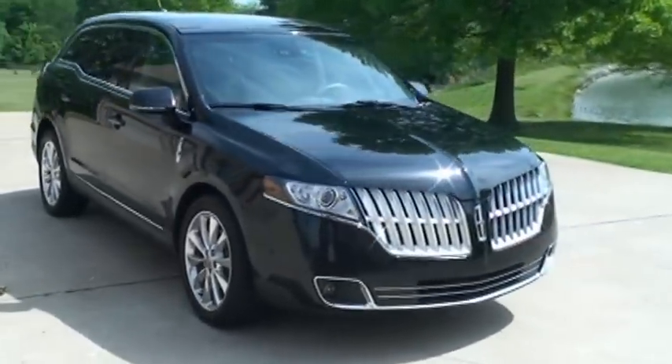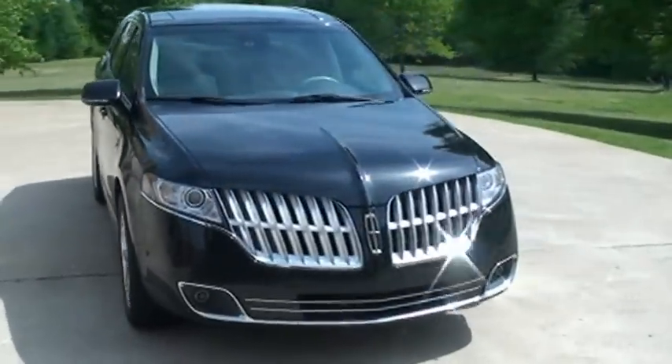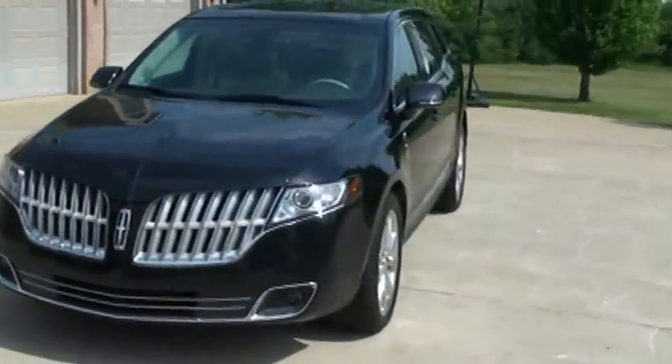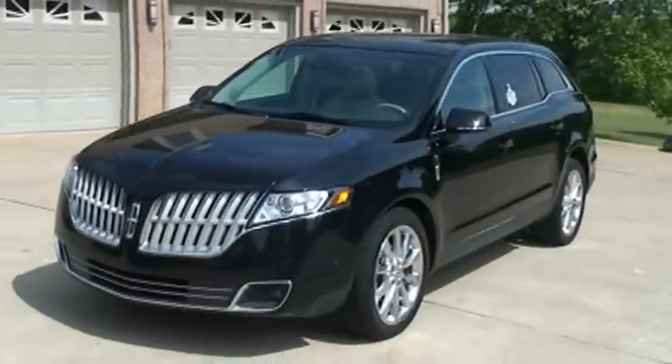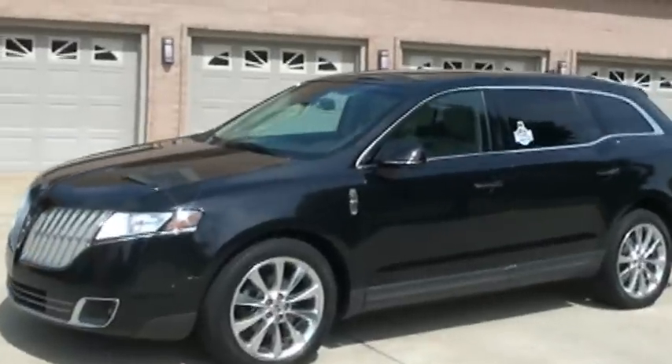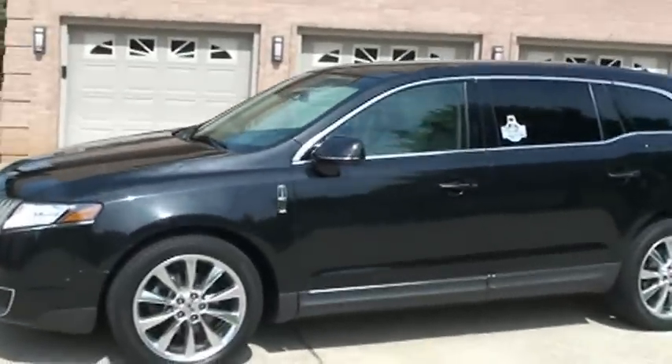Welcome to Sunset Motors. My name is Frank Gerard. It's a sharp 2010 Lincoln MKT — probably one of the most unique SUVs on the road. Great design, awesome looks.